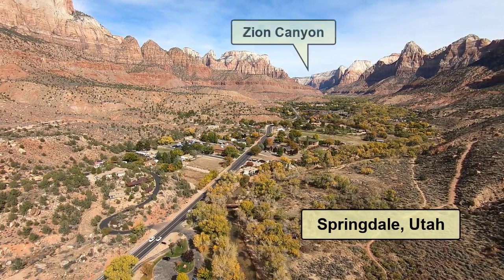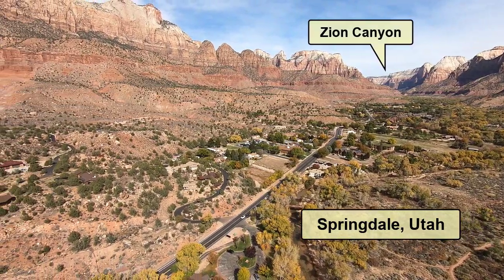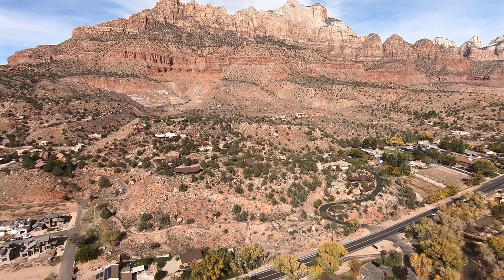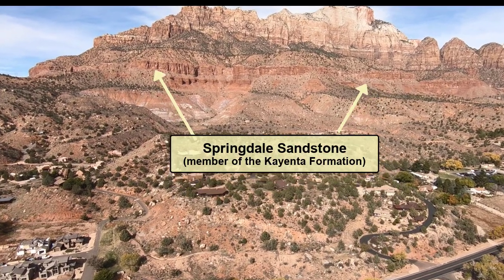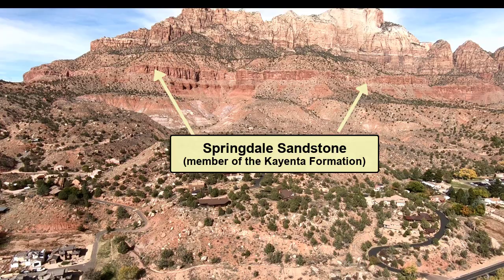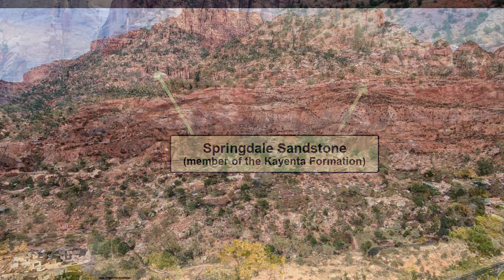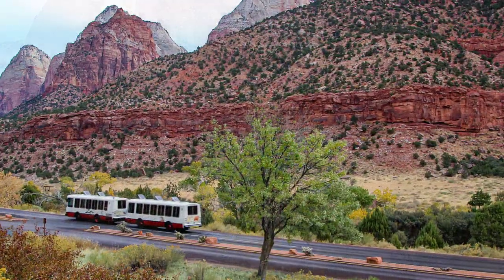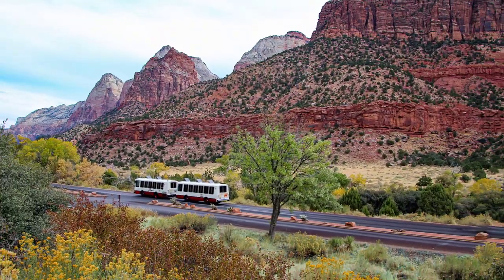This is Springdale, Utah, at the mouth of Zion Canyon. Although no silver was found here, the layer of rock containing the silver in our mine is named Springdale Sandstone. Its distinctive short cliffs are exposed above and all around this small town, as well as extending into Zion National Park, as seen here.